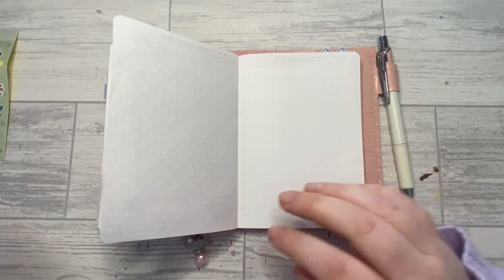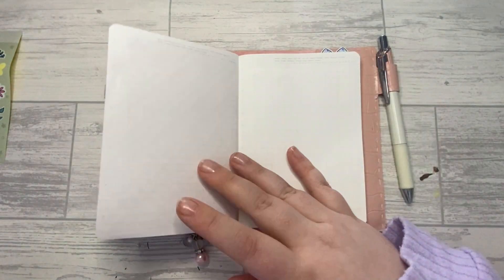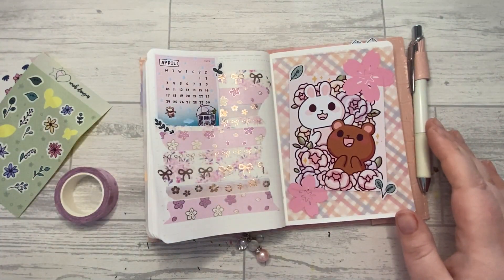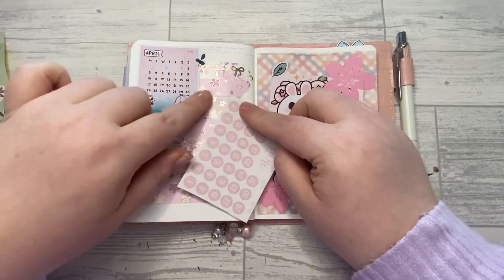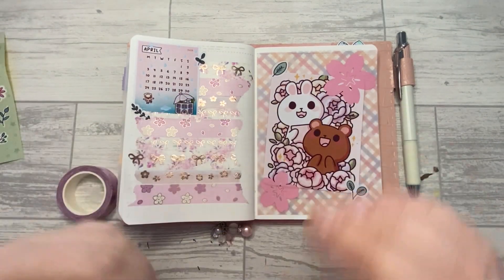Let's do washi first. What have I done with my date dots? I want to see which color is going to work. I'm going to go with the small bows and the cherry blossoms — I think that's what I'm going to do.